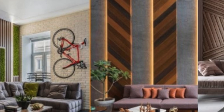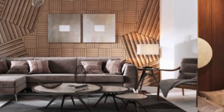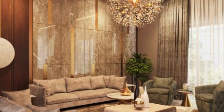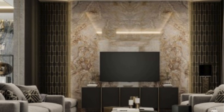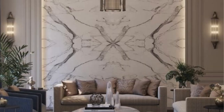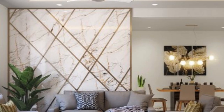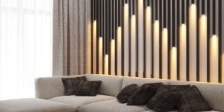Crafted with meticulous attention to detail, luxury wall panels redefine the very essence of interior design, offering a canvas for creativity and an expression of one's discerning taste. At the heart of their allure is the diverse array of materials employed — from sumptuous woods like mahogany and walnut to gleaming metals such as brass and copper. Each panel is a masterpiece, reflecting the craftsmanship of skilled artisans, resulting in a symphony of textures and finishes that beckon the touch and captivate the eye.